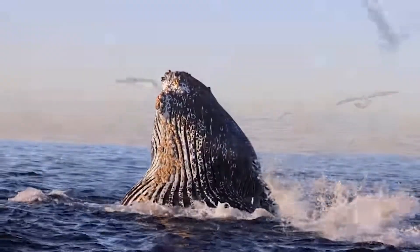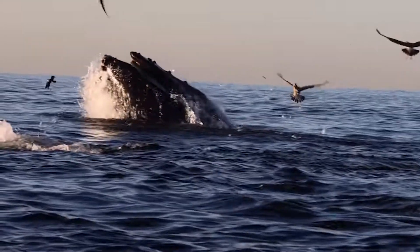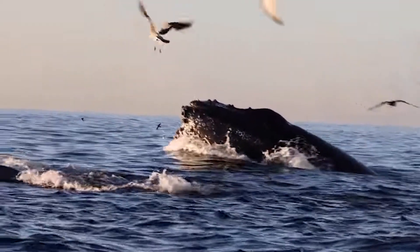In today's video, we are going to talk about the relationship between barnacles and whales, what they are, why they stick to whales, and if they are harmful to whales.